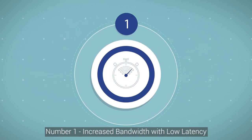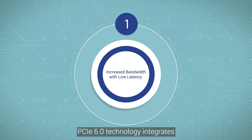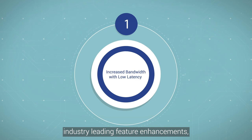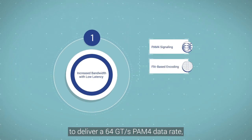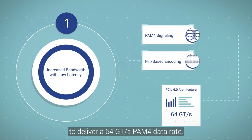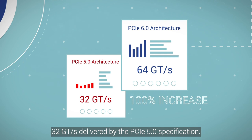Number one: increased bandwidth with low latency. PCIe 6.0 technology integrates industry-leading feature enhancements like PAM4 signaling and FLIT-based encoding to deliver a 64 GT/s PAM4 data rate, marking a 100% increase from the 32 GT/s delivered by the PCIe 5.0 specification.